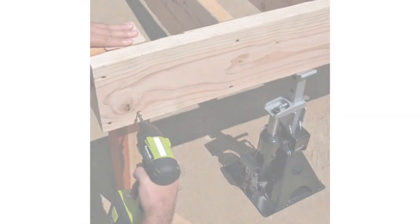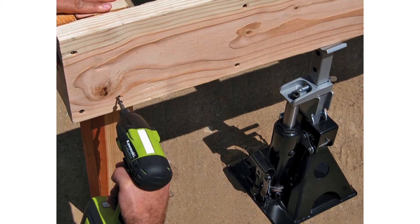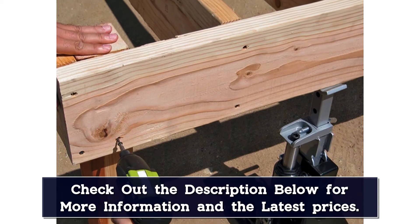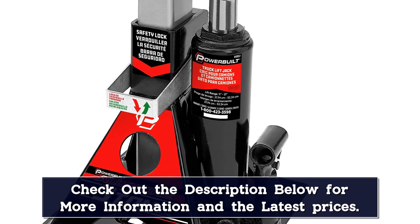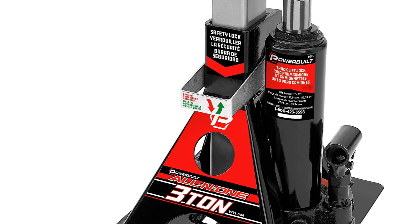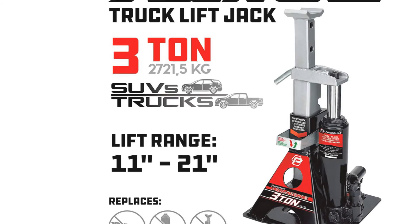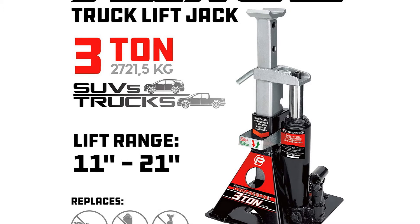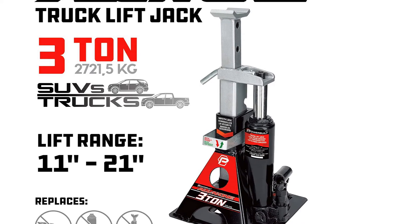With a three-ton capacity and 11 to 21 inch lift range, this bottle jack is perfect for trucks and SUVs, but you can also use it for vehicles that have a bit higher clearance from the ground. It's also easy to operate with the included handle, which we wish was a little longer. Simply pump the handle once the jack is in position and watch the vehicle rise. One thing we wish we could improve is the release speed — during our testing, we found that the Powerbool lowered the vehicle a bit faster than we would have liked.